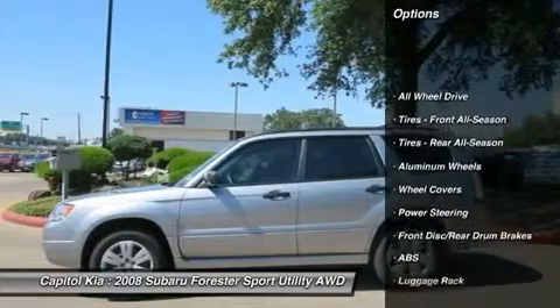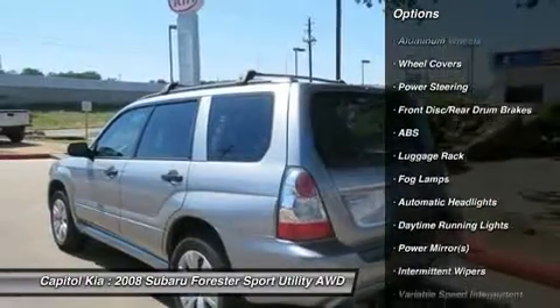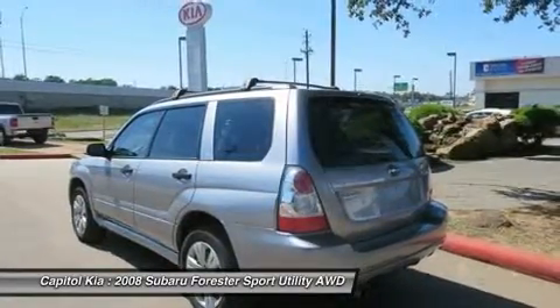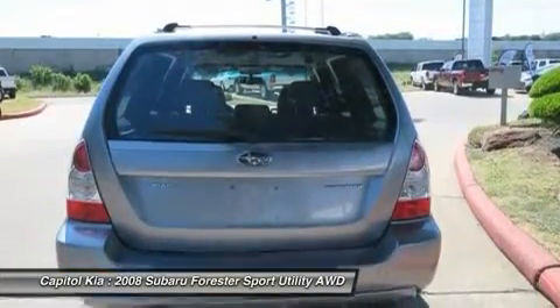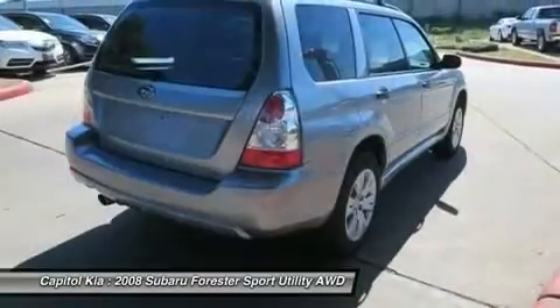Once you see this Subaru, you'll quickly see that this is the perfect vehicle for the outdoor junkie. You'll even feel relaxed knowing that this all-wheel drive vehicle will get you to where you are going no matter what may come your way. Also, with this Forester's dependable control, you'll be able to drive into the sunset without a care in the world.